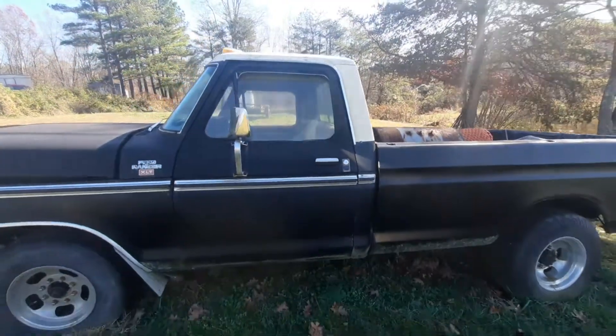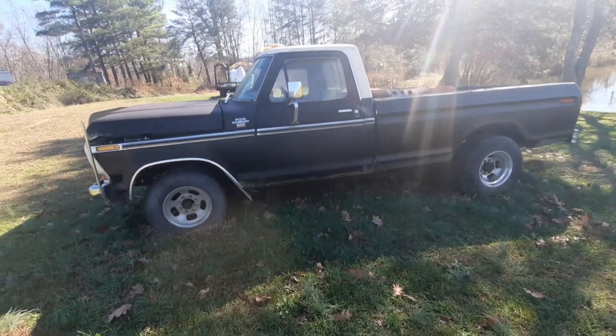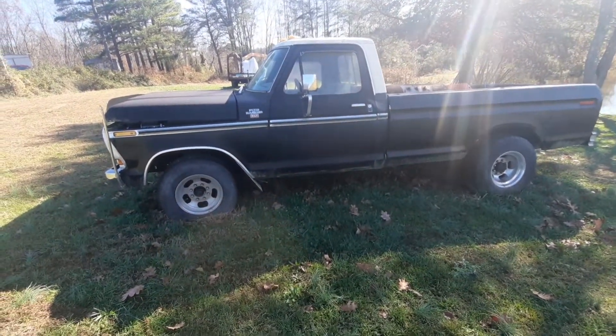I'm so glad you let me film it. I had my learner's permit driving this truck, so it's been at least about 30 years. Yeah, it's in pretty good shape — I think it is.